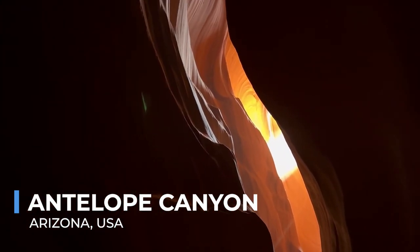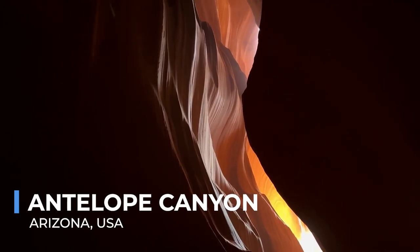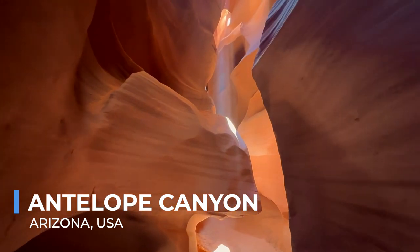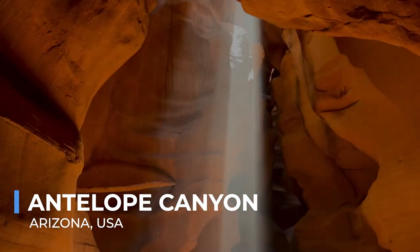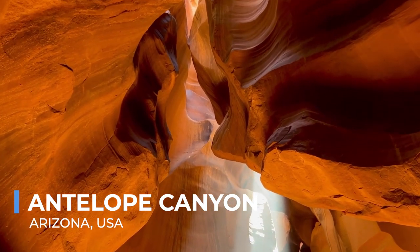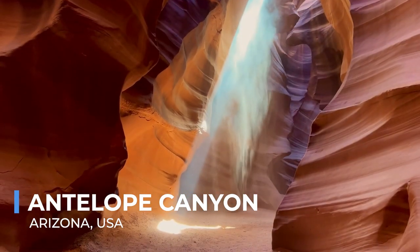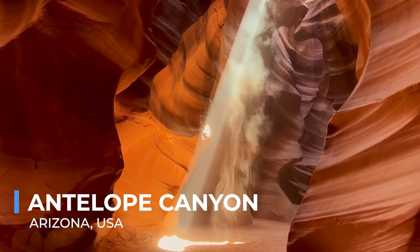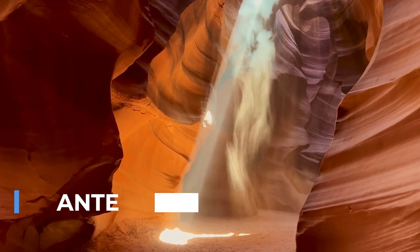But it's not just the visual spectacle that enchants visitors. The canyon's formation tells the story of natural forces at work, sculpting the landscape grain by grain. Whether you're marveling at the light beams descending into the canyon depths or tracing the smooth, wave-like contours of the rock, Antelope Canyon serves as a profound reminder of nature's artistry and time's passage.